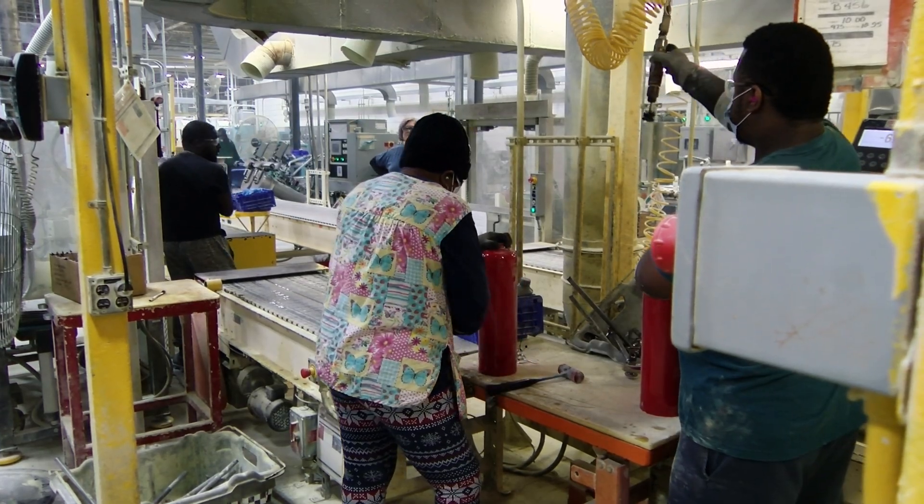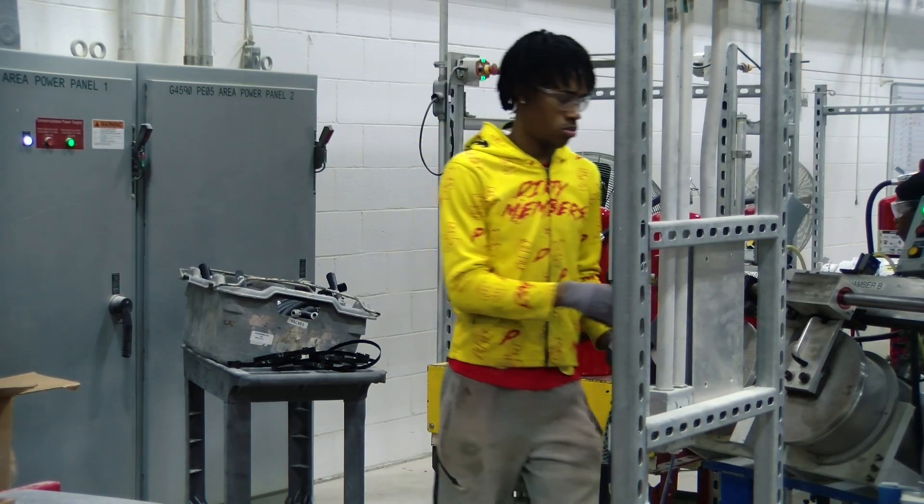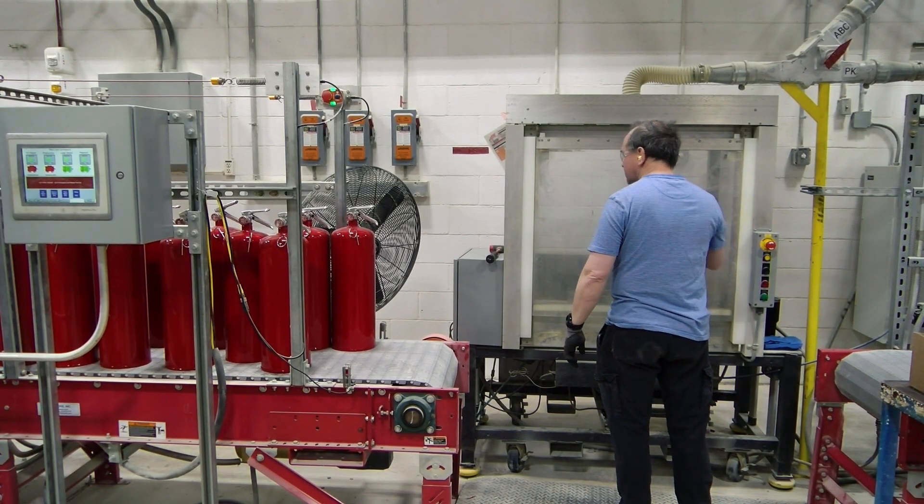Team members are still on the line doing the manual tasks after the extinguisher is filled, so they're still doing the quality checks that we've had in place.